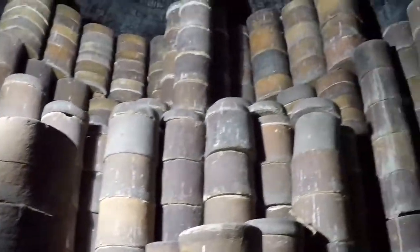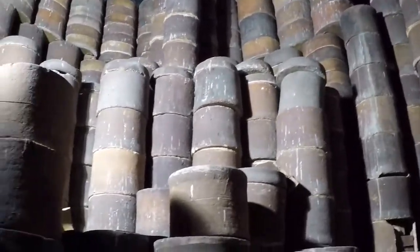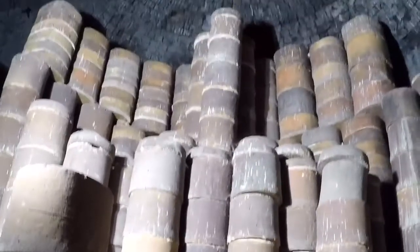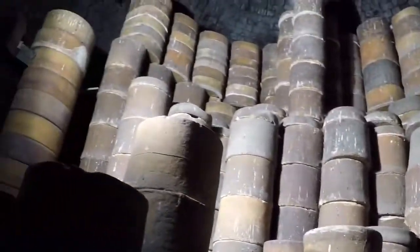Here we're coming through to the biscuit bottle oven — you can see everything stacked up inside, which goes all the way up there. This is where all the saggers are stacked so that the pottery can be biscuit fired, which is the first firing after they've been made. Imagine children used to climb in here and stack them, and they used to carry these things on their heads.